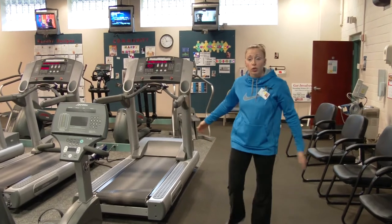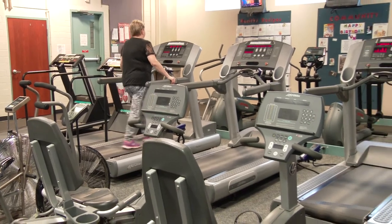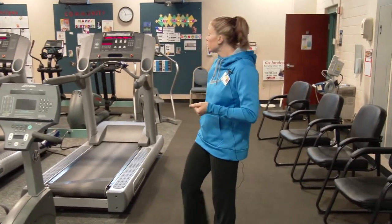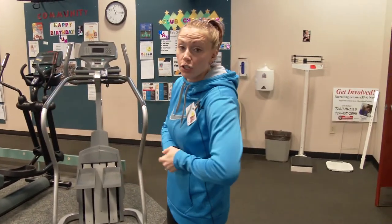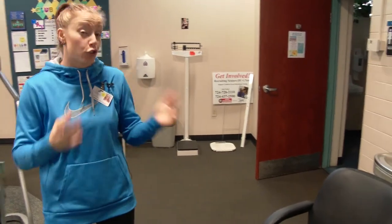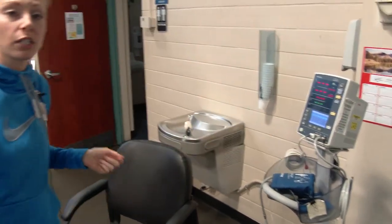We have newer style treadmills and on the end we have an older style treadmill — the step up on that one is a little bit lower, so it's easier to get onto for people who have trouble stepping up. We also have steppers and ellipticals, which are a little bit more advanced than the treadmills or bikes. Another thing we have that many other gyms might not have is an actual blood pressure machine, which can take your blood pressure before and after you exercise. It also has a pulse ox on it, which takes your oxygen consumption and your heart rate.